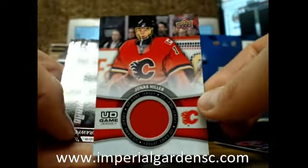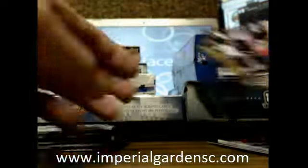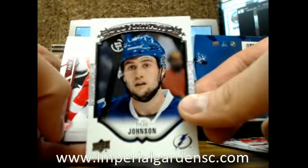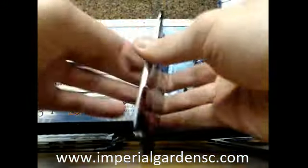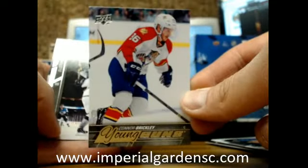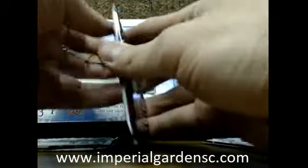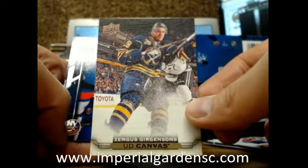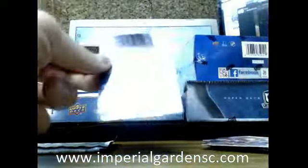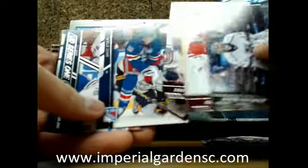Upper Deck game jersey of Jonas Hiller going out to the Flames. Portraits of Tyler Johnson for the Lightning. Young Guns of Connor Brickley going out to the Florida Panthers. Beauty canvas of Zemgus Girgensons for the Sabres. And an all-base pack — that was a checklist.